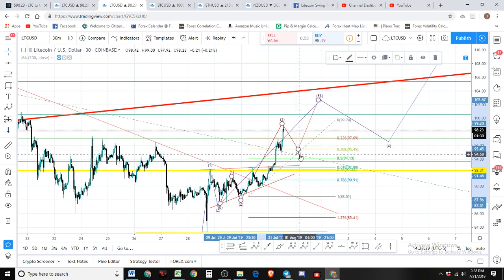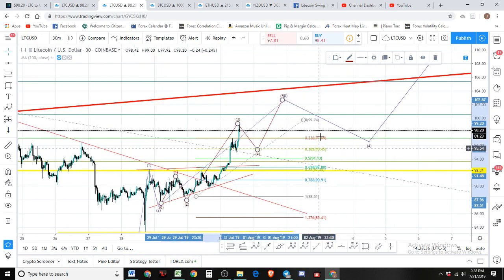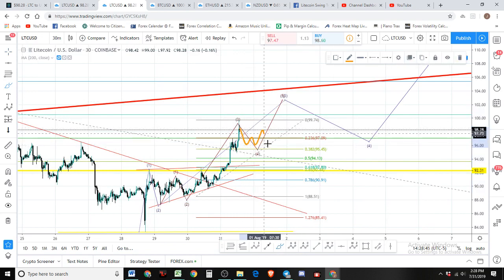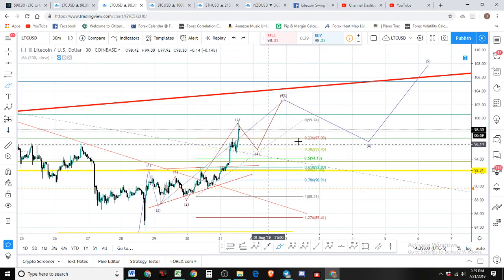It could come down to 94, but there's no structure there, so I wouldn't hold my breath. About 95.50 to 96 is where I'm looking for the pullback — that'll be the four wave. Keep in mind it could paint a picture like sideways chop for a little while and then push to the upside. But probably gonna get it on the first push down, so make sure you're watching for that.